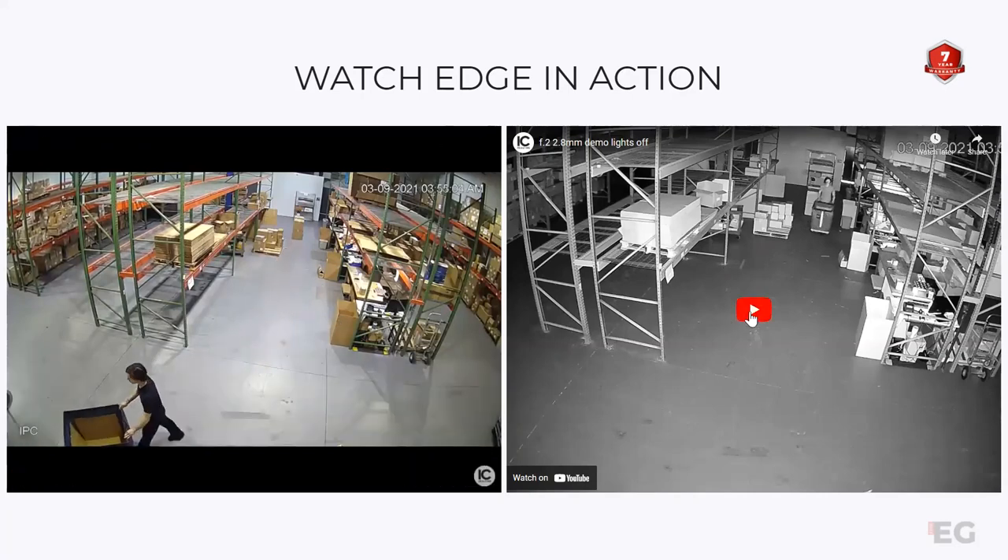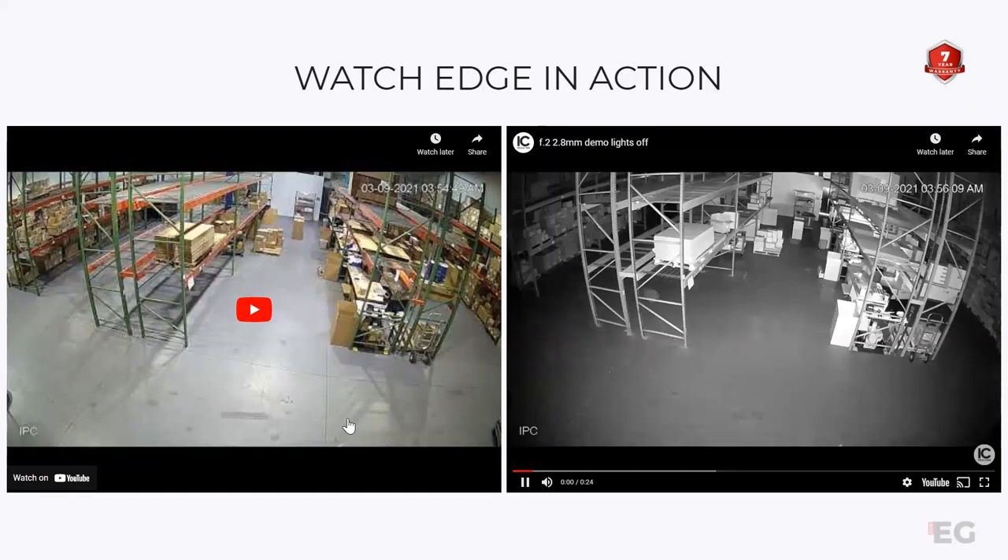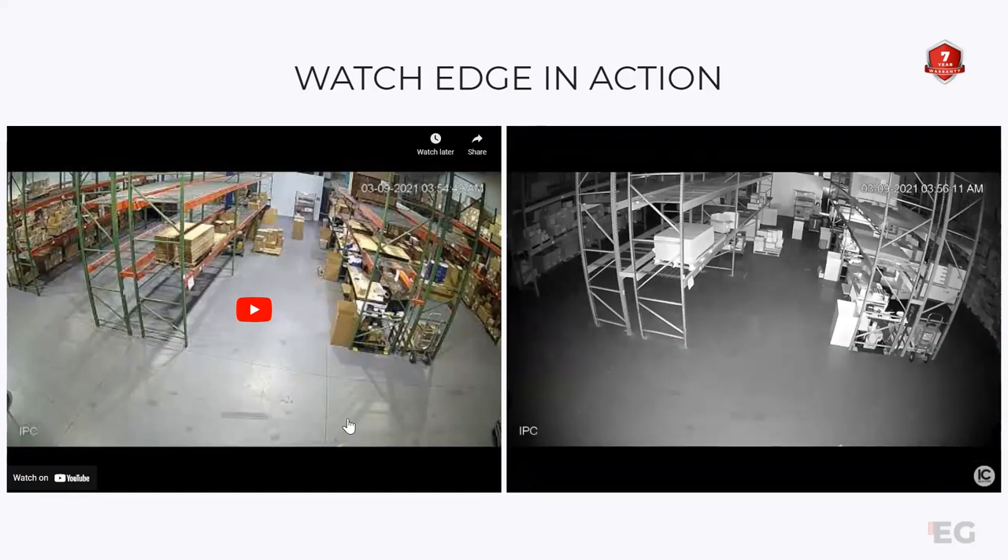You're also going to have quality at nighttime with IR as well.